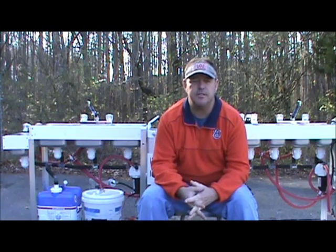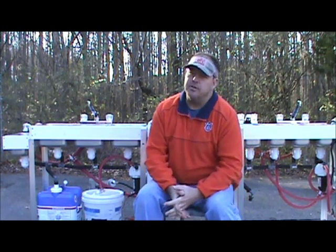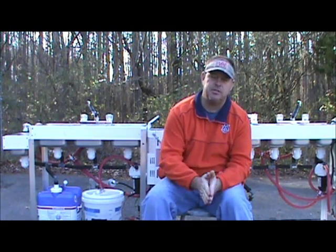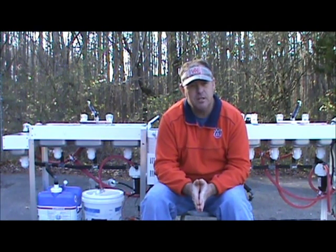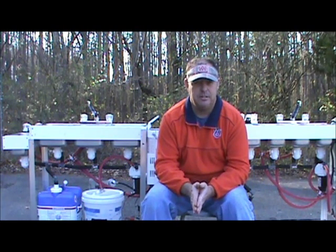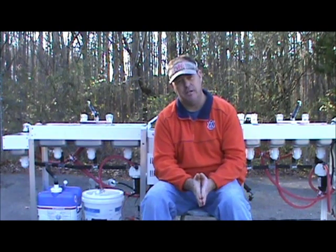Hey everybody, this is Jeff from ConcessionsInks.com. I want to do a quick video on some questions I've had and some things you need to consider if you're looking to get a concession sink or getting into the concession business — things you need to look at and the different options that are out there.